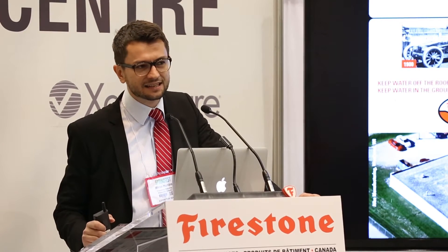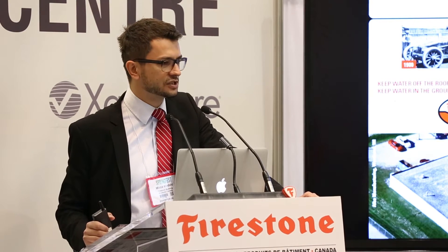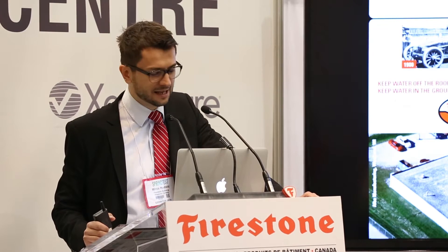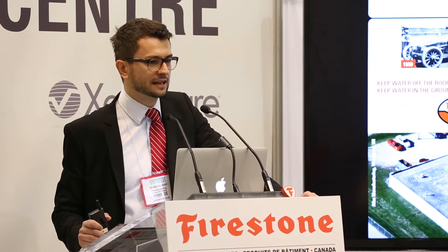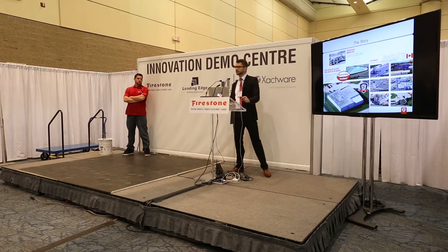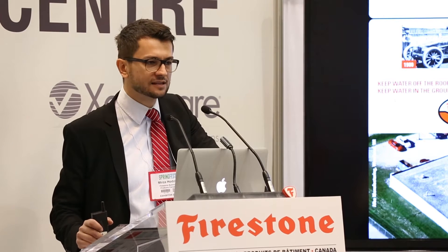The membrane you're looking at was actually intended to be a lining membrane — it used to hold water in; now we keep water out on roofs. Some of the oldest lining applications in the world are over 40 years old. We are celebrating the 35th anniversary of the first Rubber Guard EPDM roof installed in 1980. This building right here is the very first installation, installed in October 1980, north of Milwaukee, Wisconsin.